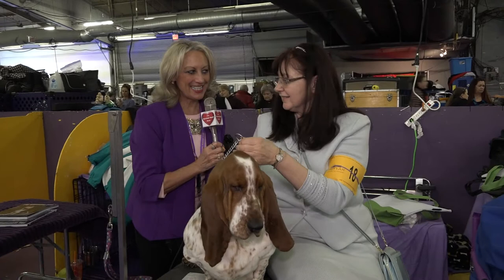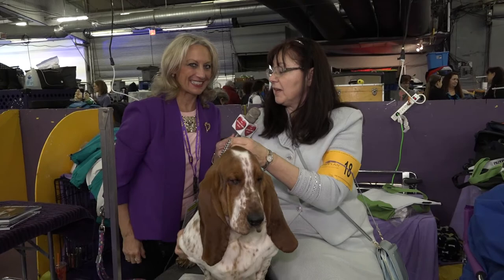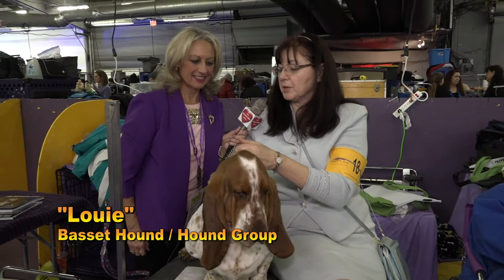We're with Louie, and Louie is a Basset Hound. Now tell me a little bit about the breed. They're a French breed — a slow working rabbit hunter. They go through the bush, their heads go down, and the end of the tail has to be white. So when they work the field, the tail goes up so the hunter can find them and follow them.